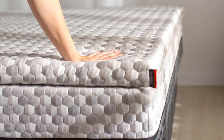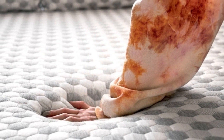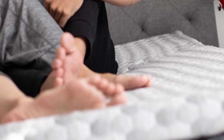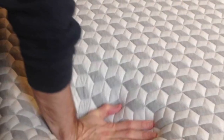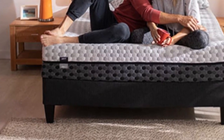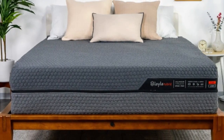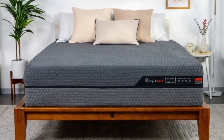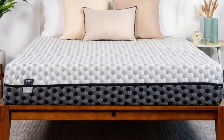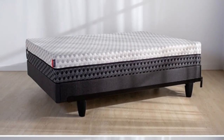Highlights: dual-sided design offers two firmness options; memory foam excels at pressure relief; zone design ensures lumbar support. The Layla Memory Foam mattress is a flippable mattress with a different firmness level on either side — sleepers can choose between a medium-soft (4) and a firm (7) side. We found the softer side earned the highest marks from side sleepers who weigh less than 130 pounds, while the firmer side performed best with back and stomach sleepers over 130 pounds.